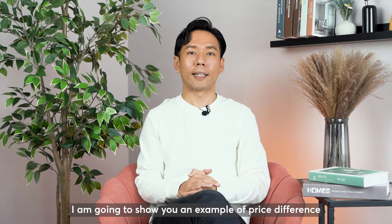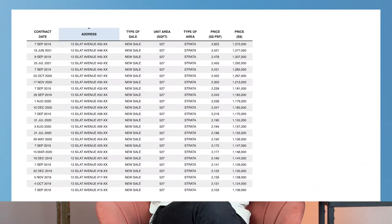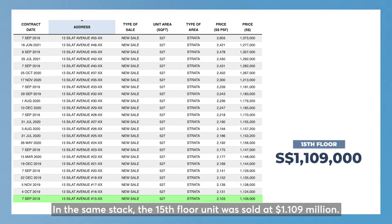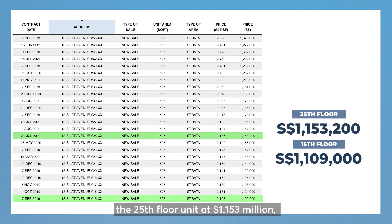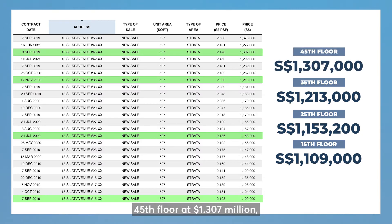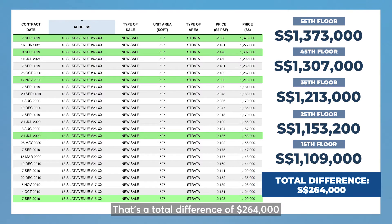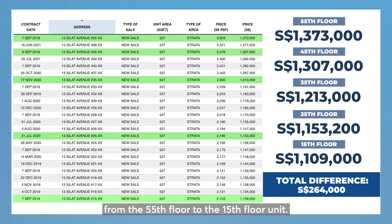I'm going to show you an example of price difference between the varying levels of units. In the same stack, the 15th floor unit was sold at $1.109 million, the 25th floor unit at $1.153 million, the 35th floor unit at $1.213 million, the 45th floor at $1.307 million, and lastly, the 55th floor was sold at $1.373 million. That's a total difference of $264,000 from the 55th floor to the 15th floor unit.